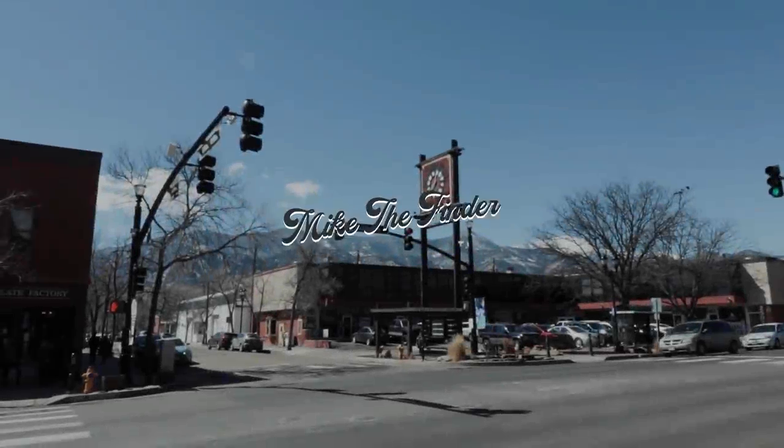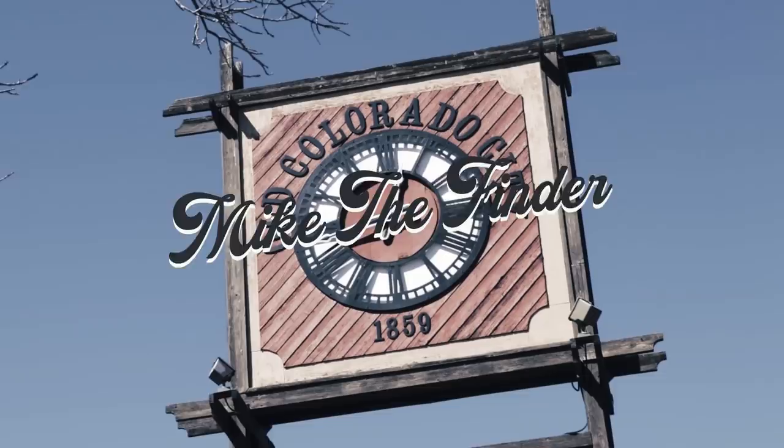Good morning. It's very windy. Today we are in Old Colorado City here to check out Magic Town. It is supposed to be a 3,000 square foot miniature sculpture museum or something. I'm not really too sure what exactly we're going to find here, but it should be interesting nonetheless. So let's go check it out.